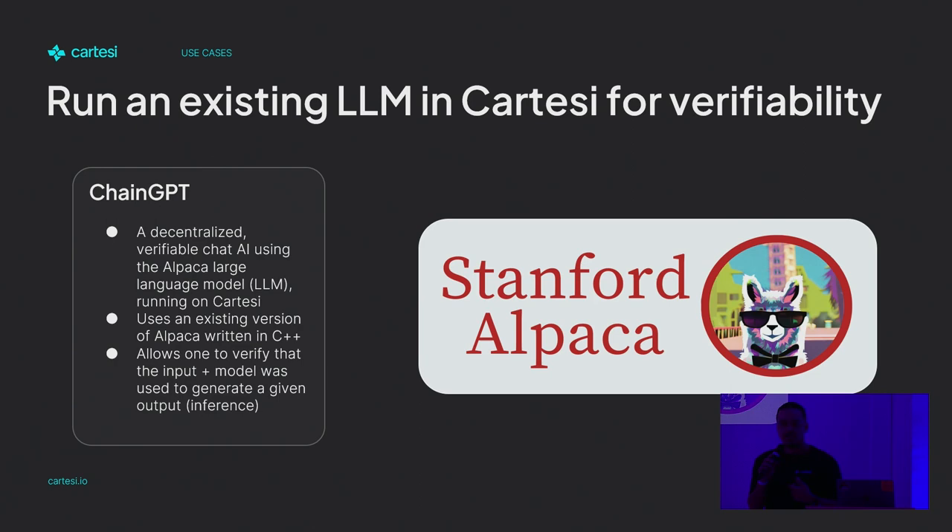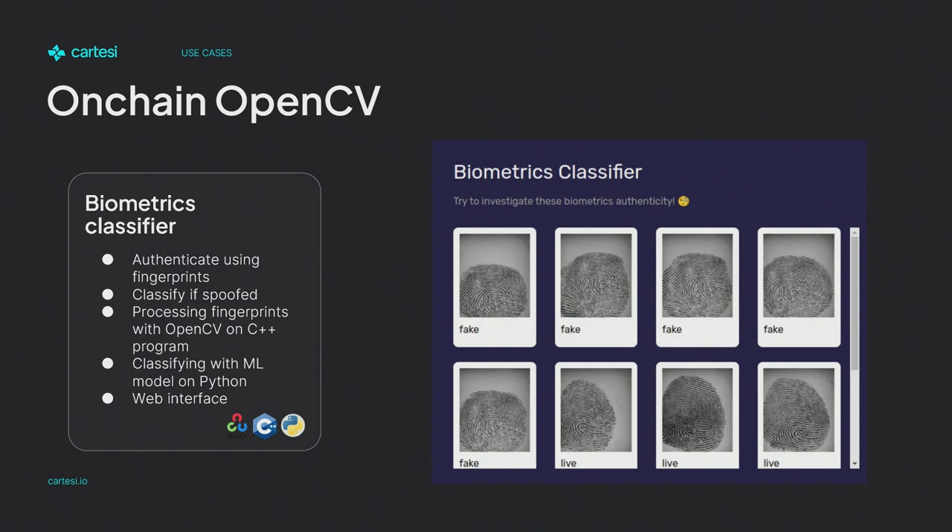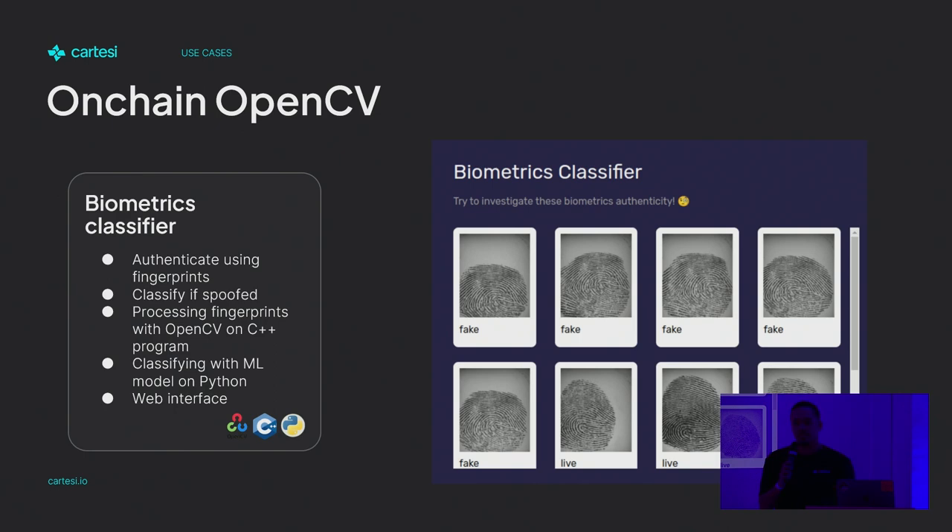The cool thing is it's an LLM running verifiably and it can output information back to the blockchain itself, without really being an oracle. Then we have another one — computer vision on-chain. The project was about a clock-in, clock-out system to ensure government officials aren't manipulating their time or taking vacations mid-week. He created a machine learning model to verify whether an image is being spoofed — the same image over and over, or maybe a silicon finger. Using OpenCV, he could quickly identify the identity of a person. That wouldn't have been possible before because OpenCV is huge, and porting it to Solidity would be madness.